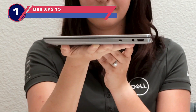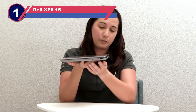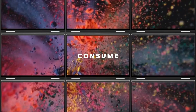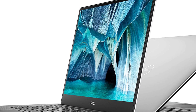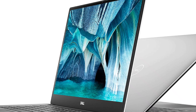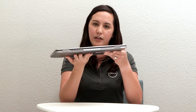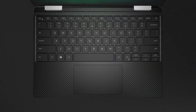Number one: Dell XPS 15 laptop for data science. The Dell XPS 9570 is an excellent choice for both professional and personal use, offering unmatched versatility and performance. This sleek and lightweight laptop boasts a powerful configuration within its elegant design, including a 4K touch screen for enhanced visual clarity.